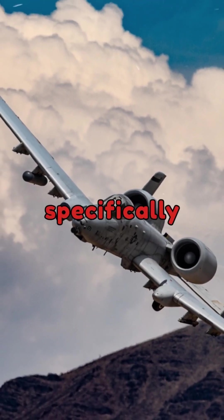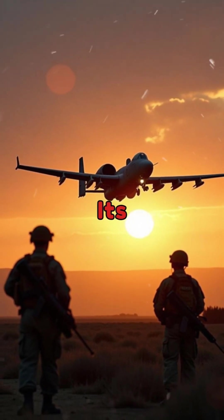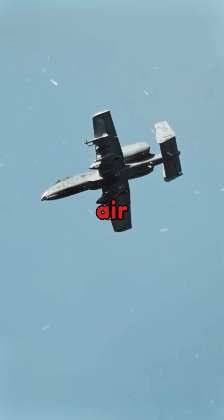The A-10 was specifically designed for low altitude, close range support of ground forces. Its ability to loiter over a battlefield for long durations provides soldiers with sustained air coverage.